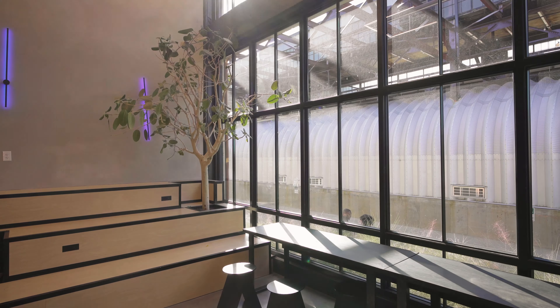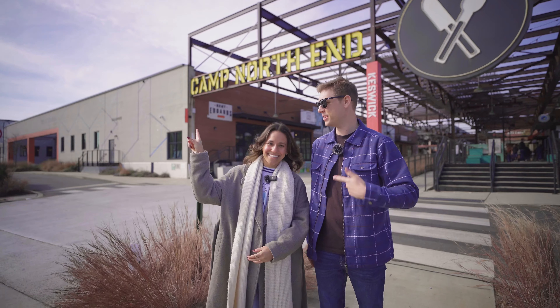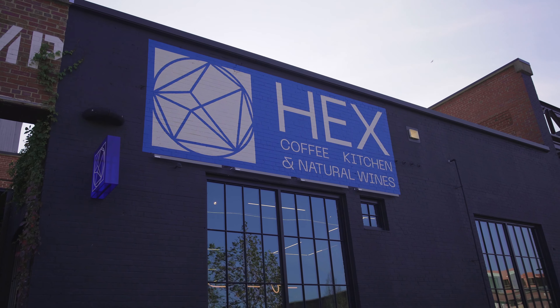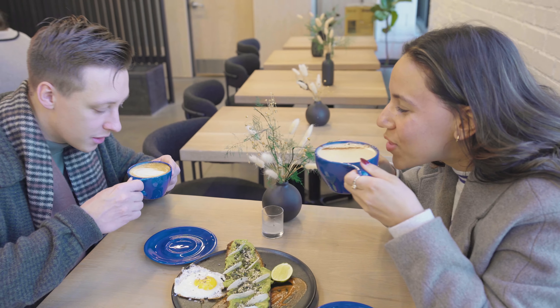The next neighborhood we explored was Camp North End. This area I thought had a lot to offer. Alicia brought me here and I'm walking through what we did. We started off at Hex Coffee — let me tell you, the fanciest coffee shop food I've ever had.